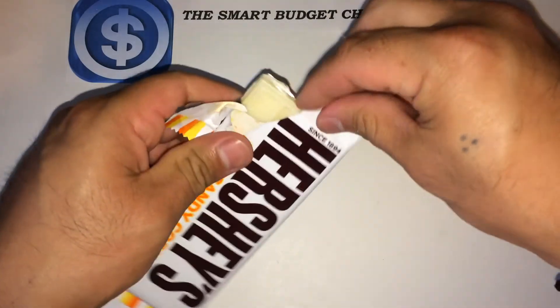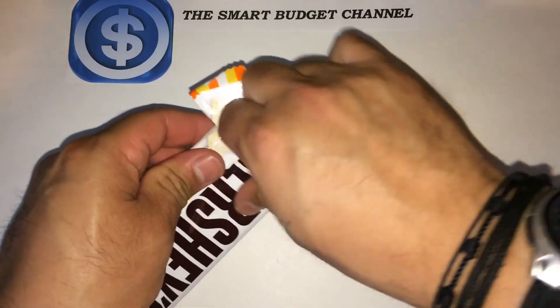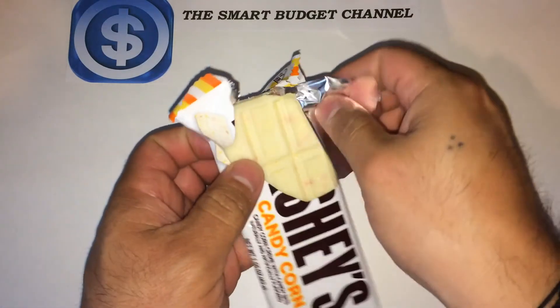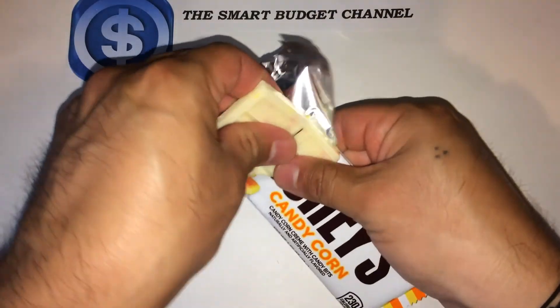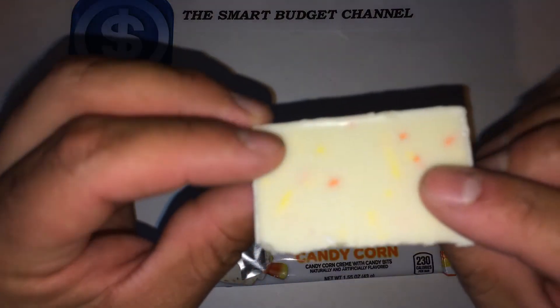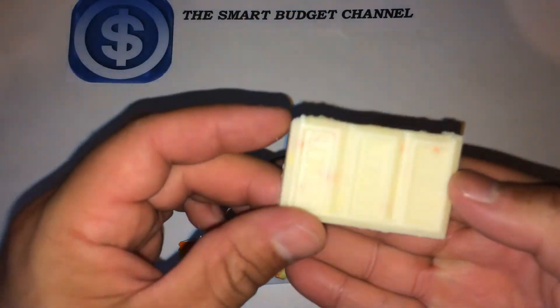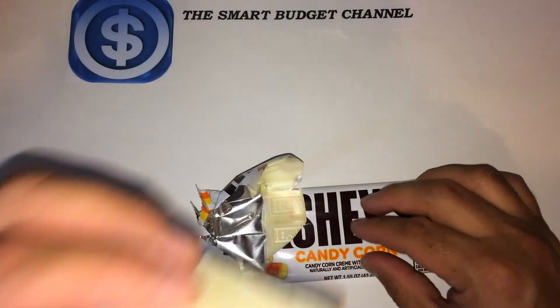Let's go ahead and open this up here so you guys can see what this bar looks like. Let's look at this texture here real close. Let's try it out.